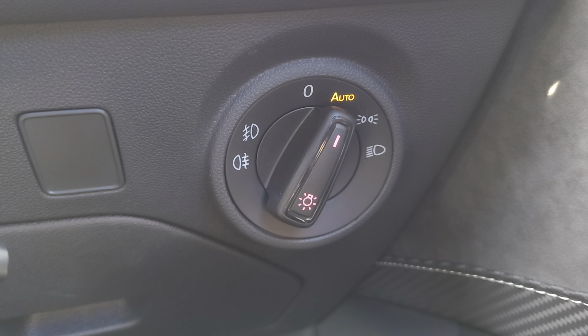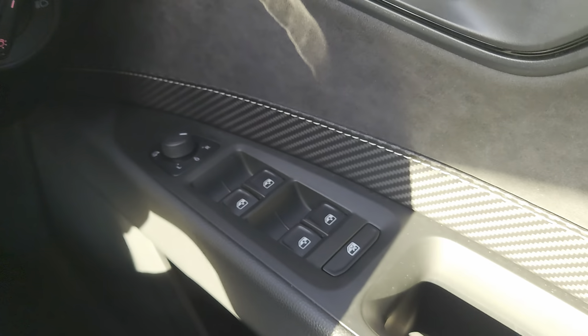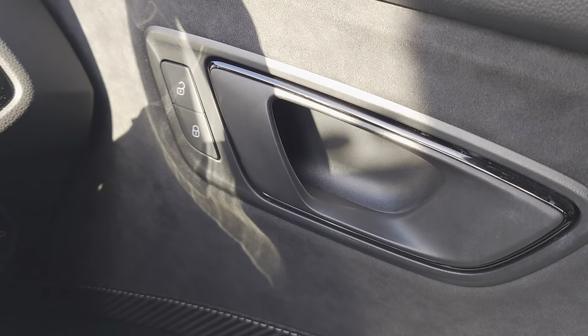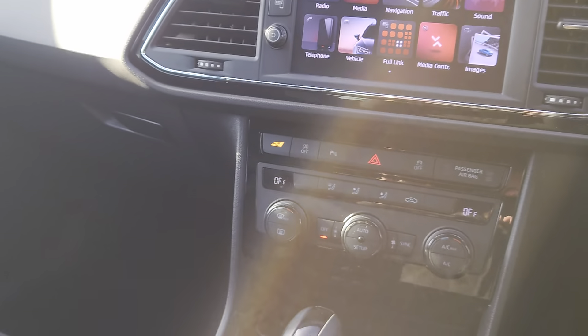For headlight functions you have got an auto function on this as well. Then in your door you've got your wing mirrors, windows, and central locking.